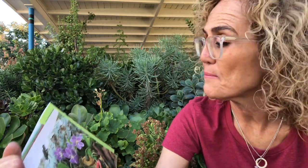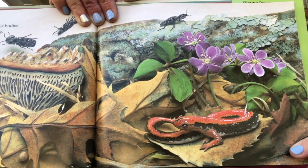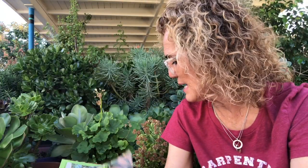In the spring, click beetles snap and click their bodies, flipping high in the air before settling in the log. Salamanders, frightened by the noise and sudden movements, dart under the log for safety — and they stay. Salamanders like to be where it's nice and wet, moist, and cool. All kinds of things are living in this log.